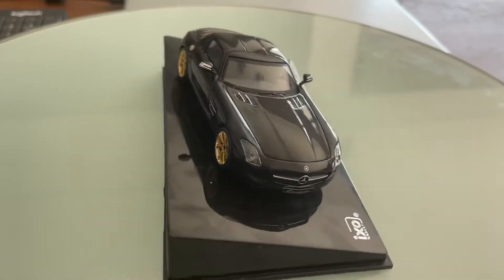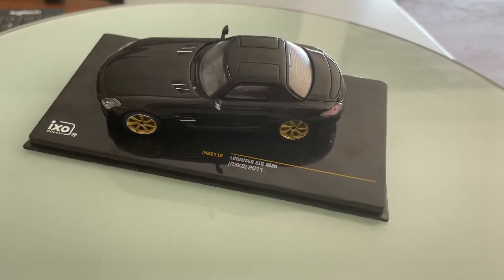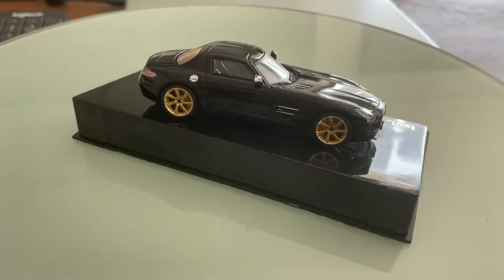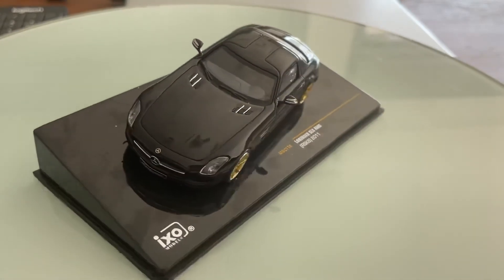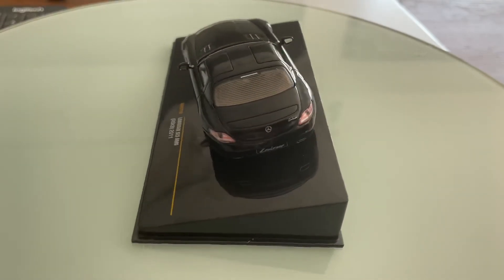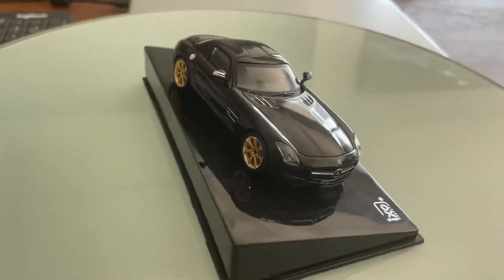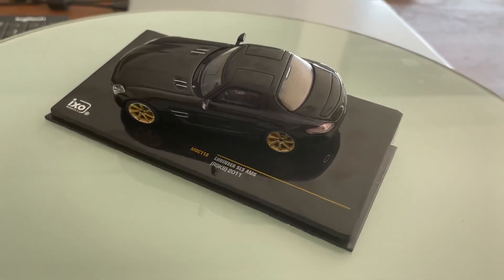This SLS AMG is really really good. I hope you have enjoyed my 127th or 28th model car review of the 2011 Mercedes-Benz SLS AMG Lorenzer RSK8. Thank you and I'll catch up with you very soon, bye bye.